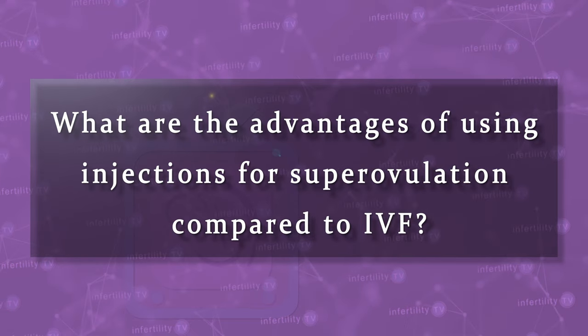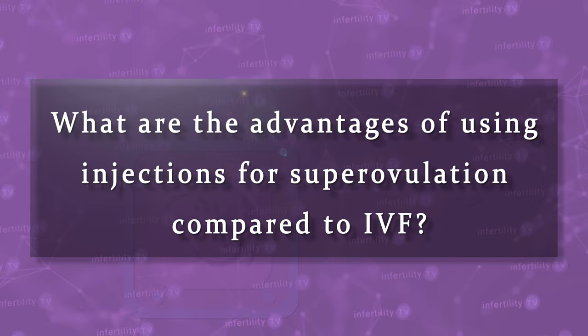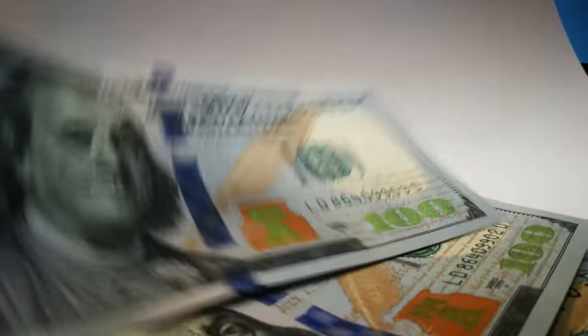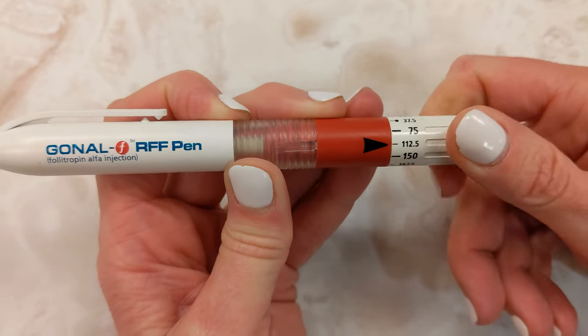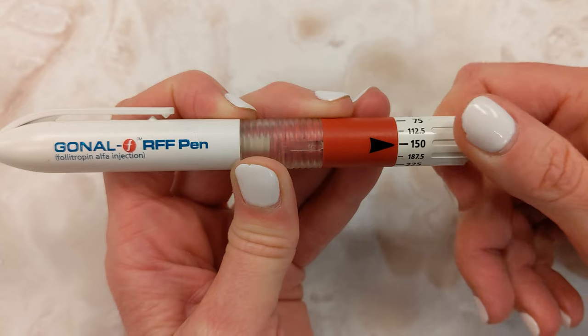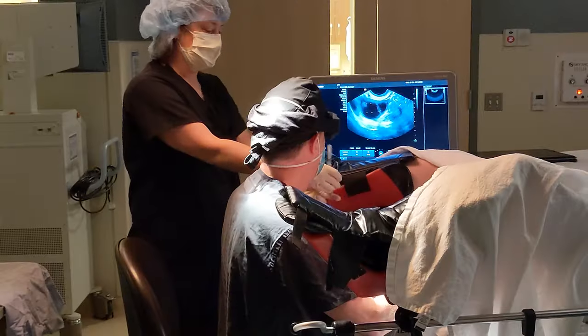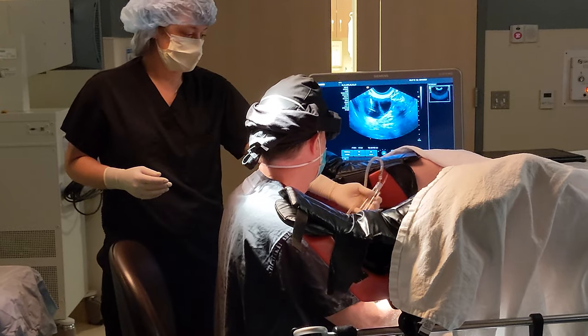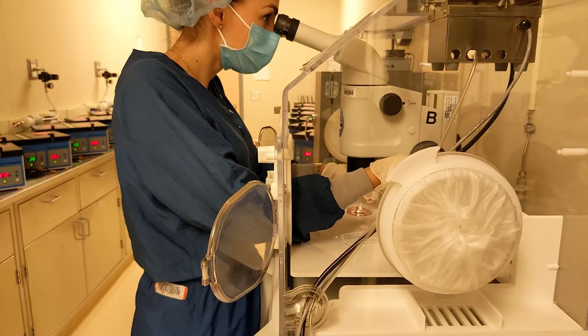What are the advantages of using injections for superovulation compared to IVF? First of all, it is a lot less expensive. There are two reasons for this. First, the dose of medications used for superovulation is usually a lot lower than the dose for IVF, so you save on medication cost. Second, the most expensive part of IVF is the egg retrieval and everything that is done outside of your body in the IVF lab. With superovulation, you don't have any of those costs.